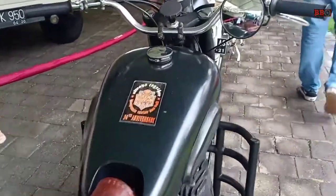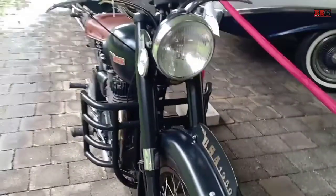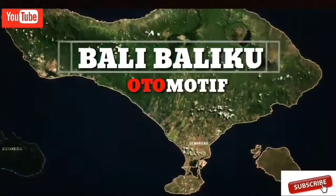Terima kasih sudah menonton video ini sampai habis. Silakan memberikan komentarnya sob, yang tahu spesifikasinya juga. Salam satu aspal. Selamat menikmati. (Thank you for watching this video to the end. Please leave your comments, especially if you know the specifications. One asphalt greetings. Enjoy.)